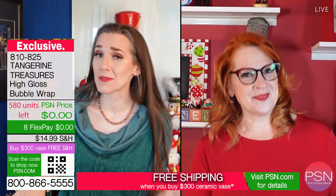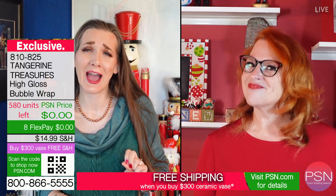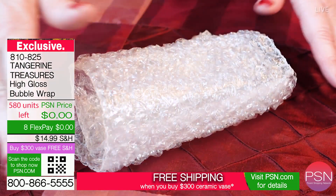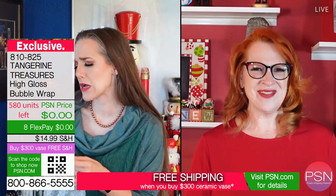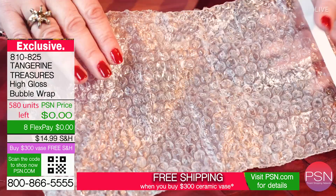Wow. This is probably a great time, Ruby, to have you highlight the different styles you have. Yes, we have five — count them, five different options to choose from. Starting with the original clear, we also have Irish crystal. Oh, I love the crystal.